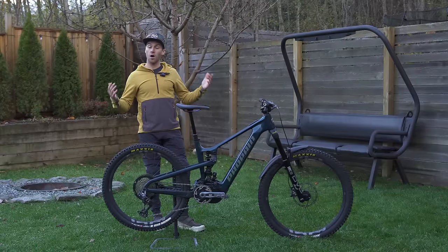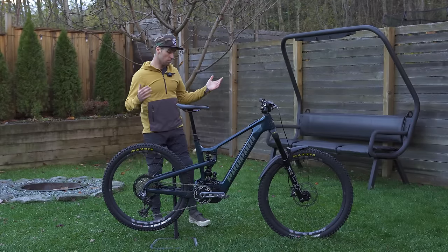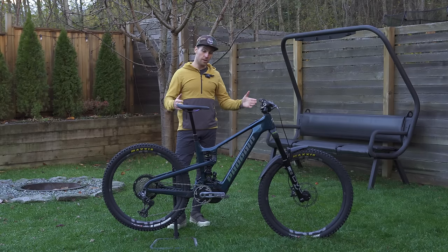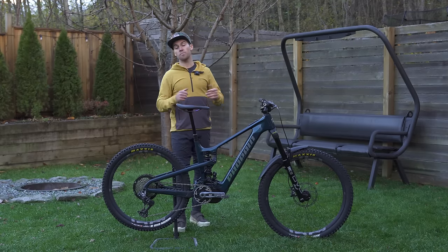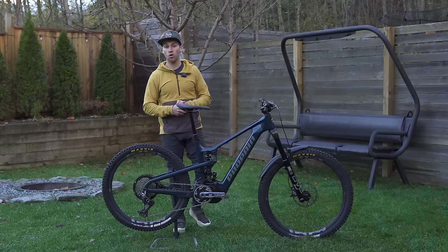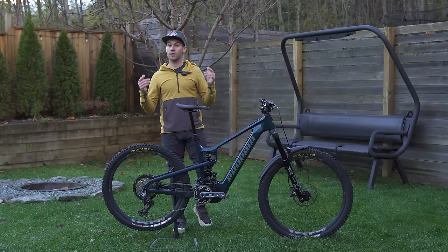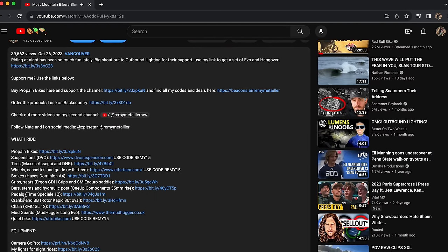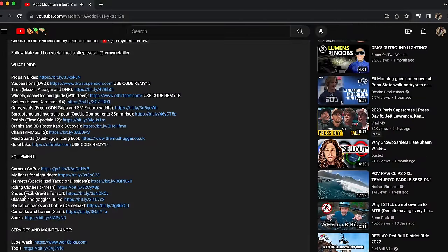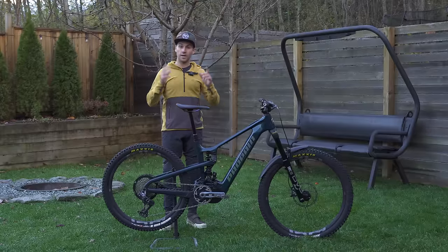That's about it for this bike review. Hopefully I did a good job telling you everything I know about this bike and my experience riding it. If you want more information, drop me a comment and I'll do my best to reply. If you enjoy bike reviews or product reviews, let me know what else you want me to review. Make sure you check out the links in the description, subscribe, like, comment — you know what to do — and I'll see you next week.